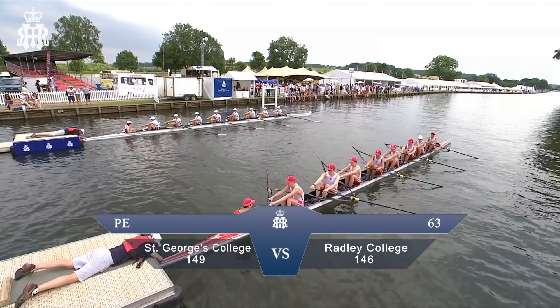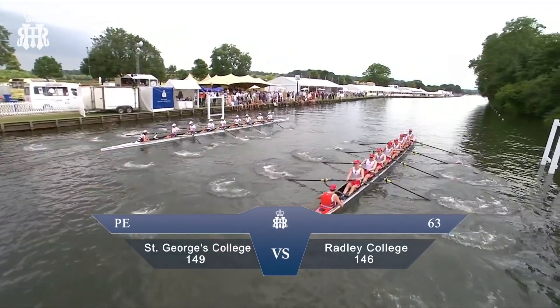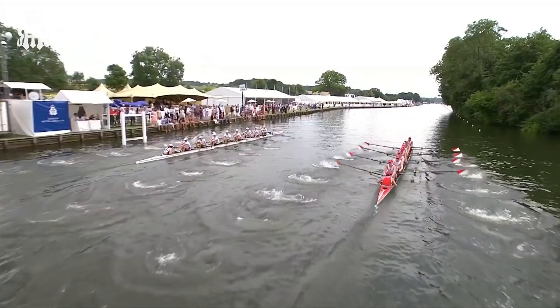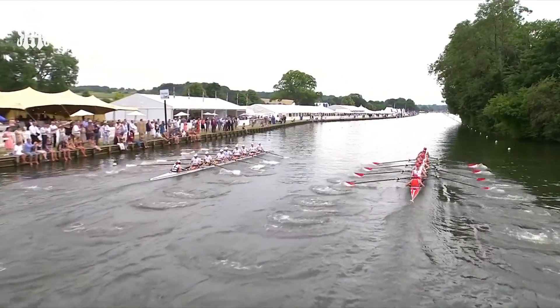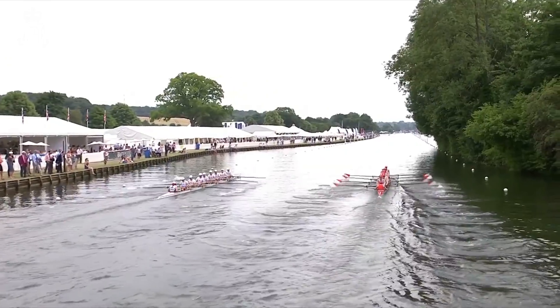This is the heat of the Princess Elizabeth Challenge Cup between St George's College Weybridge and Radley College. We see both crews getting away to good starts very sharply as the umpire drops the flag and sets them away.